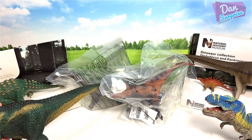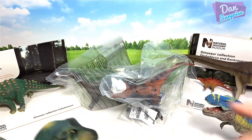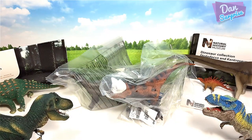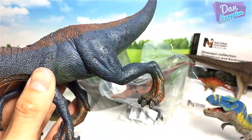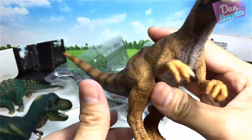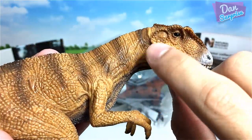This series also contains Herrerasaurus and Allosaurus, which are relatively new additions. Here's the Herrerasaurus from Conquering the Earth — a weird-looking dinosaur. And of course we have the Allosaurus, which I'm not a huge fan of. This part right here doesn't look very nice to me.